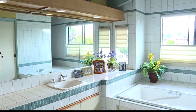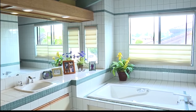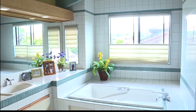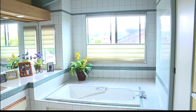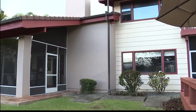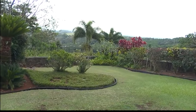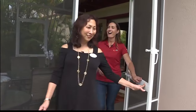Oh man, I could get used to this — this is gorgeous! There's a lot of light coming in, and you have a jacuzzi hot tub. This is great.